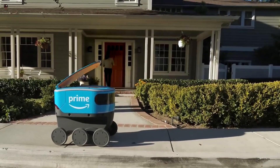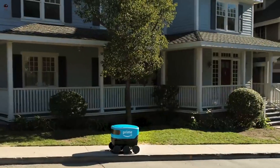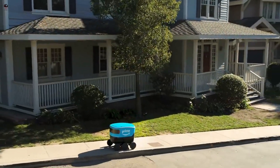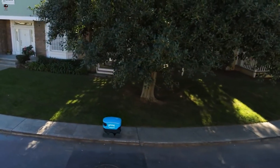Customers can place an order on Amazon.com and choose the Amazon Scout delivery option during checkout. When their package is ready to be delivered, Amazon Scout will autonomously travel to their address and deliver the package to their doorstep.